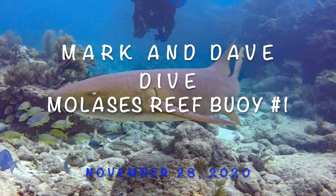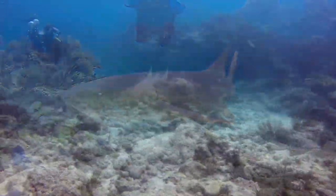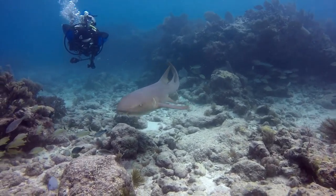After a very windy November, Dave and I made our very first dive of the 2021 season.